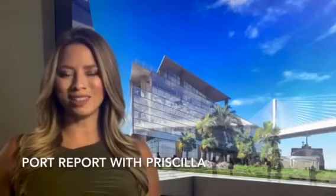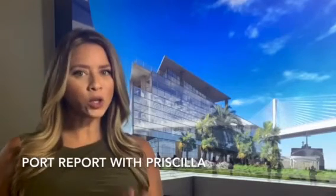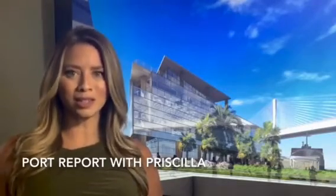Hi, I'm Priscilla Torres and this is the Port Report. Today we're talking about the new Port of Corpus Christi headquarters, which is currently under construction and will soon replace the existing building, which has been in use since the 1960s.